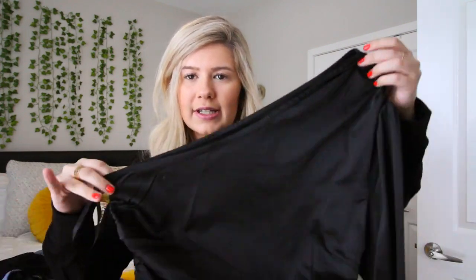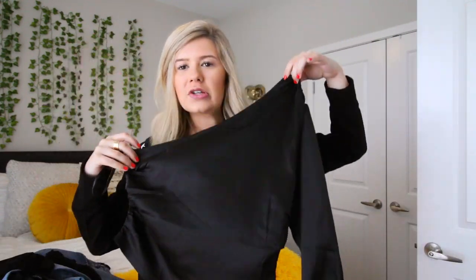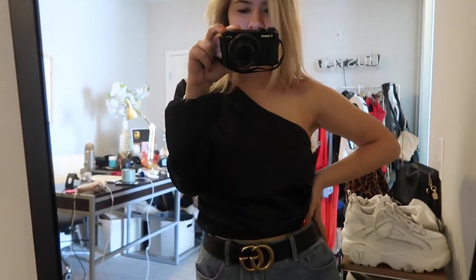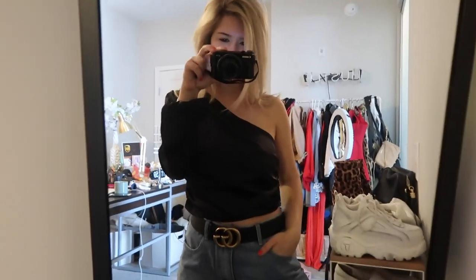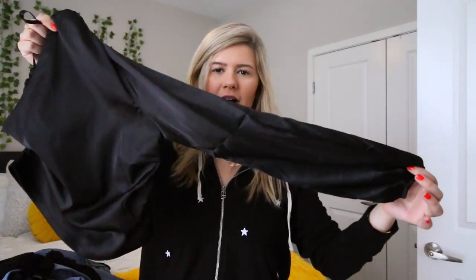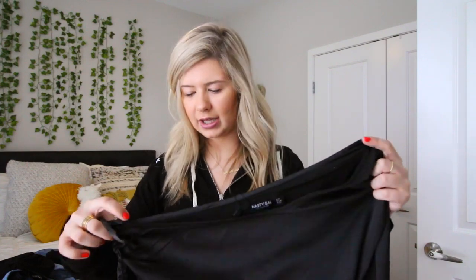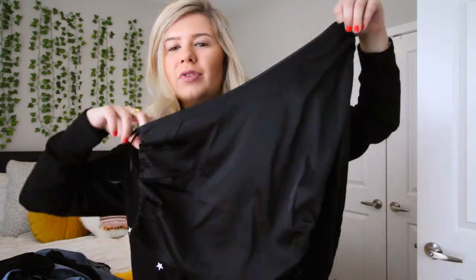This shirt is so cute — I'm gonna wear this in New York with some jeans. It's an off-the-shoulder black top with one sleeve, ruched on the side, so it looks a little more professional with a nicer material. It has one puffy sleeve and I picture myself wearing this with the denim jeans I'm about to show you and the black boots with a belt.